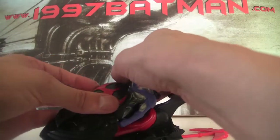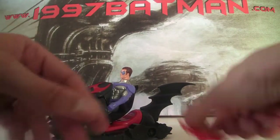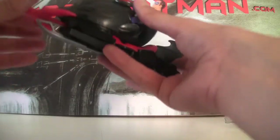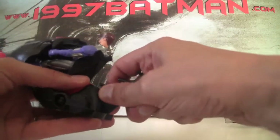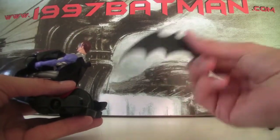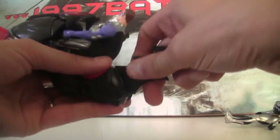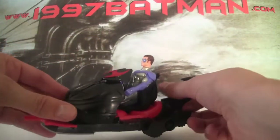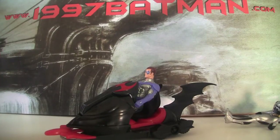I've seen the figures loose, but in terms of getting it complete it shouldn't be too hard. One thing I almost missed — this spoiler comes off the back. I don't know, maybe that's a weapon or something; it's got a little handle there. But anyway, that is the Deluxe Glacier Battle Robin from Kenner. Check it out.